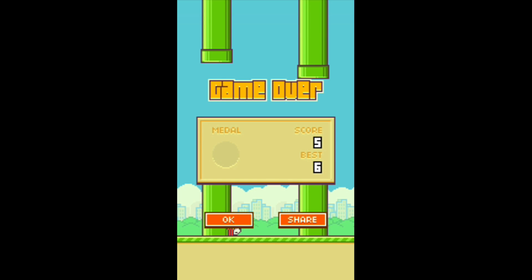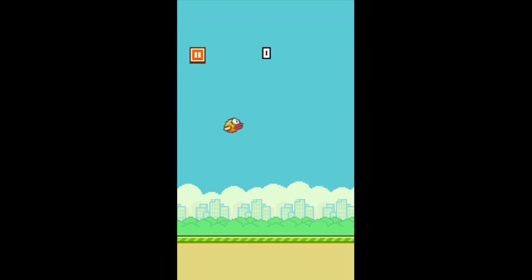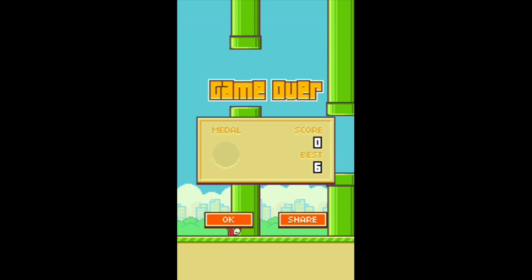iTunes describes the app saying: flap your wings to fly. Try to get all four medals — bronze, silver, gold, and even platinum. With that in mind, let's jump into the gameplay.